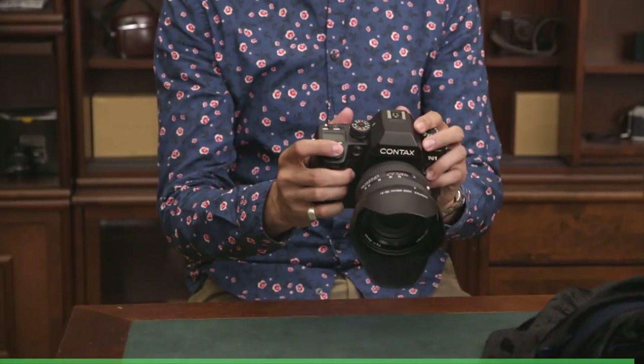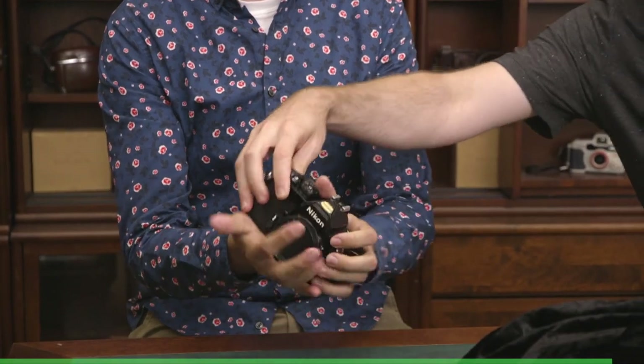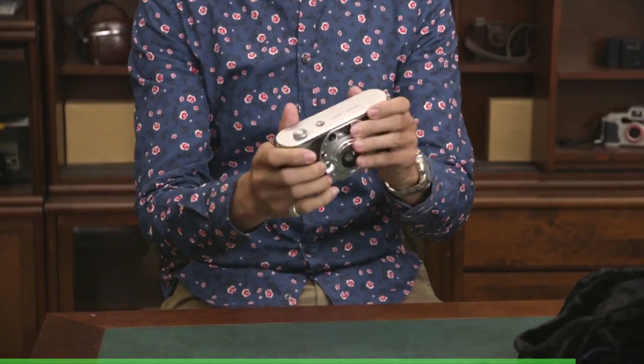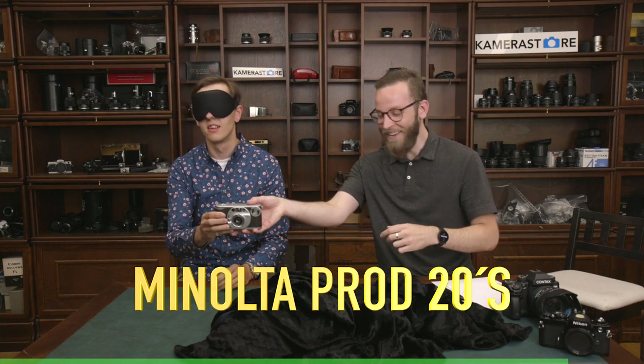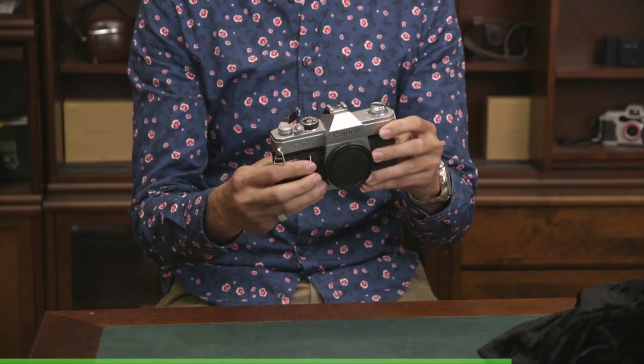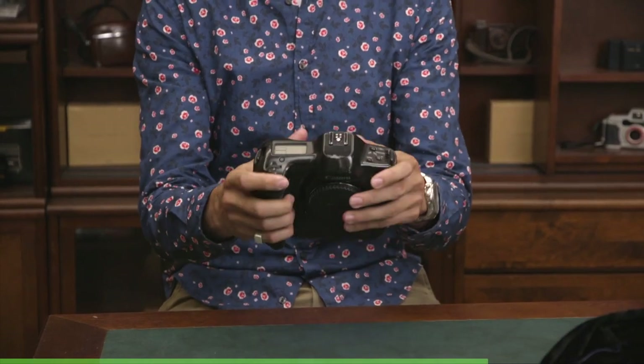So we have begun. This is a Contax N1. That is correct. Next. This is a Nikon. Correct. F-M? F-E? Correct — it was an F-M. This is a Minolta Prod 20. Yes it is. Next. Feels pretty standard. Canon? Correct. Canon EOS 1. That is correct.